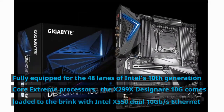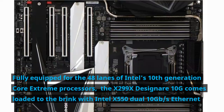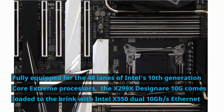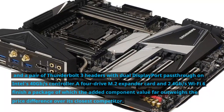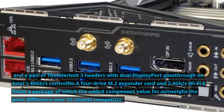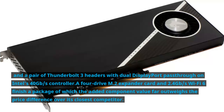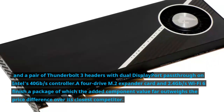Fully equipped for the 48 lanes of Intel's 10th generation Core Extreme processors, the X299 XDA Senyari 10G comes loaded to the brim with Intel X550 dual 10Gbps Ethernet, a pair of Thunderbolt 3 headers with dual DisplayPort passthrough on Intel's 40Gbps controller, an A4-drive M.2 expander card, and 2.4Gbps Wi-Fi 6. This package's added component value far outweighs the price difference over its closest competitor.